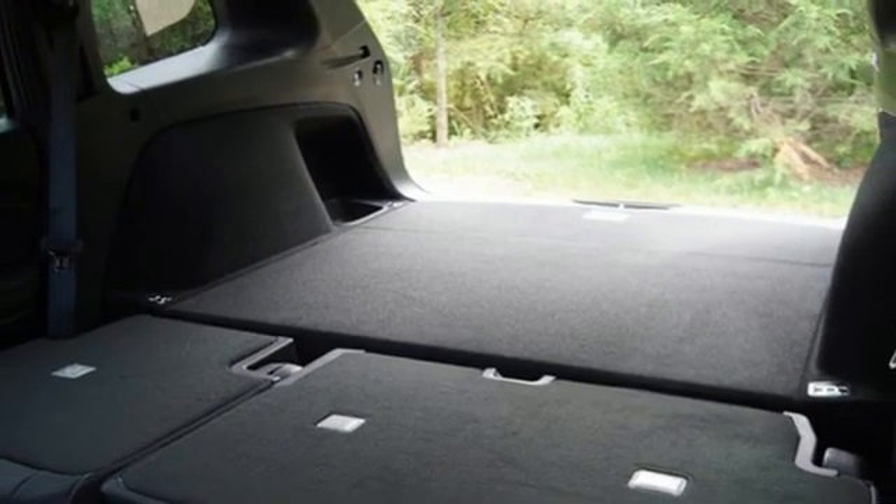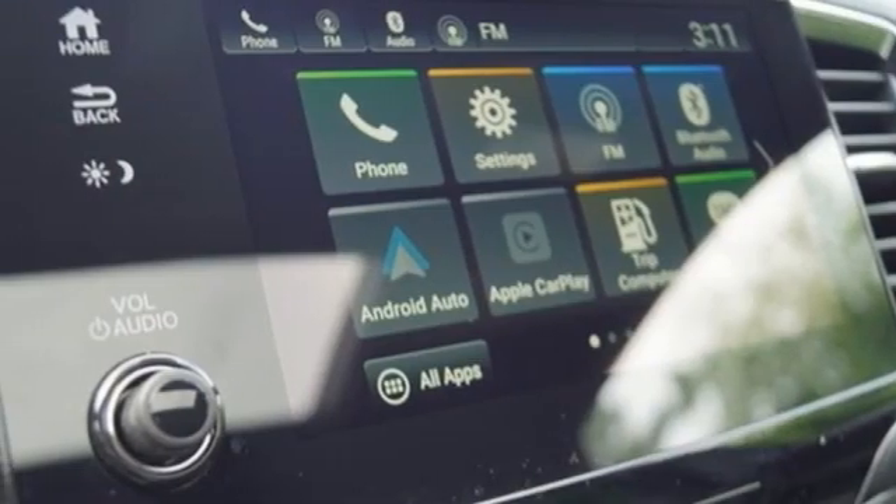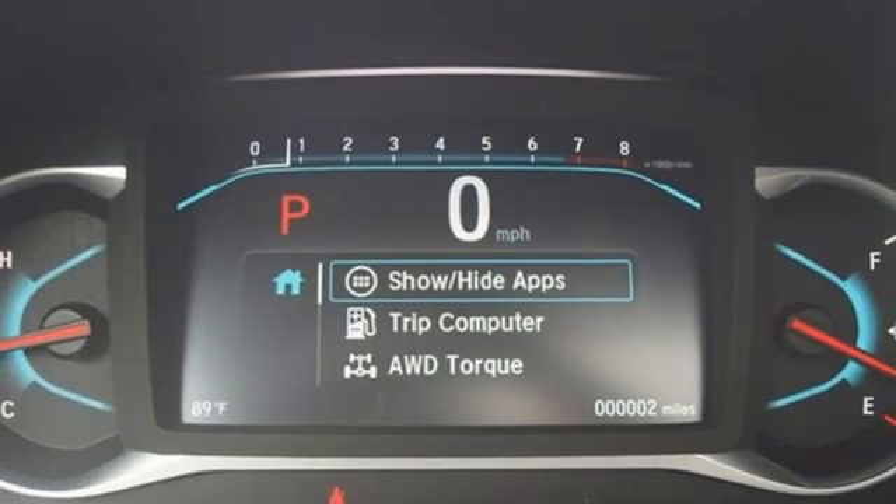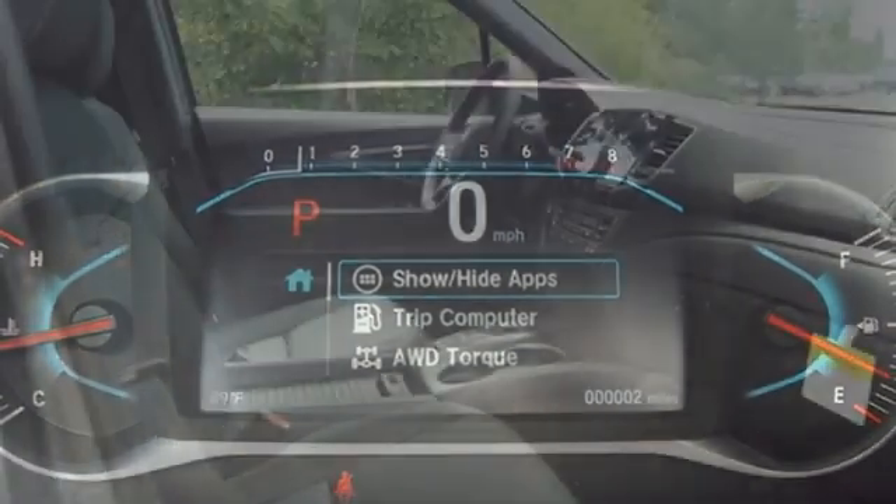Memory exterior door mirror settings, AM-FM satellite radio, power sliding and tilting sunroof, remote engine start, and LED low beam headlights.